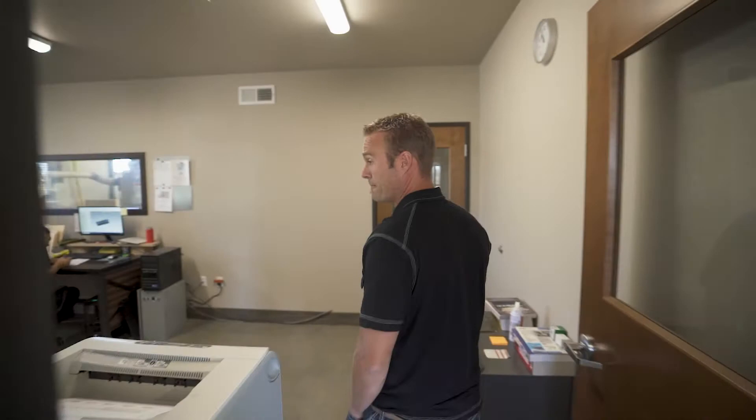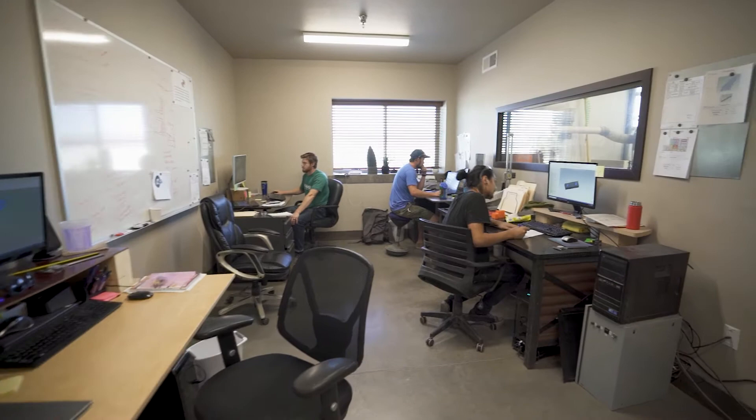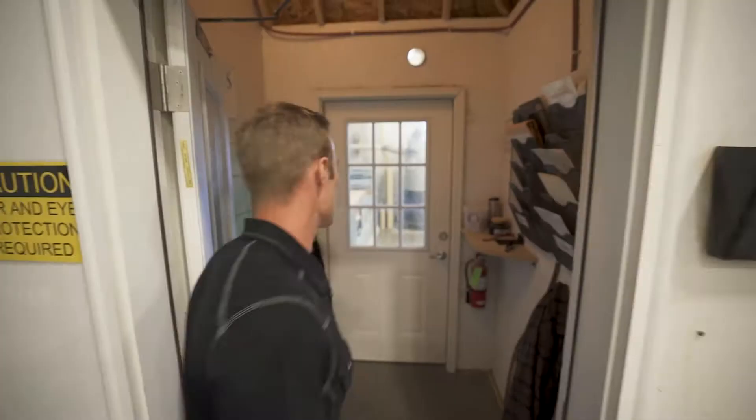We have three CNC routing machines — one five-axis and two three-axis machines — that we use for all of our tooling. Here is where all the thought process goes in. Our engineering staff programming is done right next to the window here, and then we'll move into our CNC operating area.